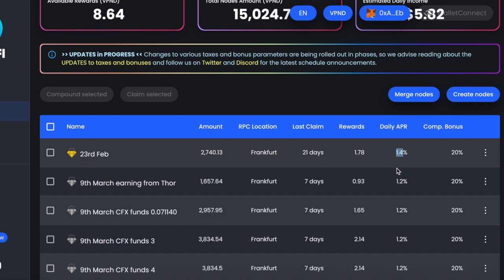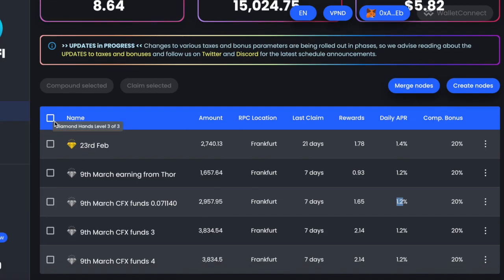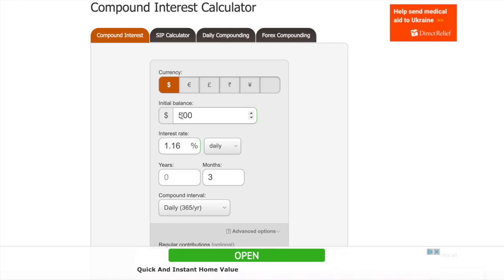This is already giving me 1.4%, so these will eventually go to 1.4% as well, and this one's going to go even higher. If you look in their documentation it tells you the extra bonus you get for being diamond hands. To compound, all you do is put a tick in that box — it will select all your nodes and you can either claim all or compound all. I compound once a day.